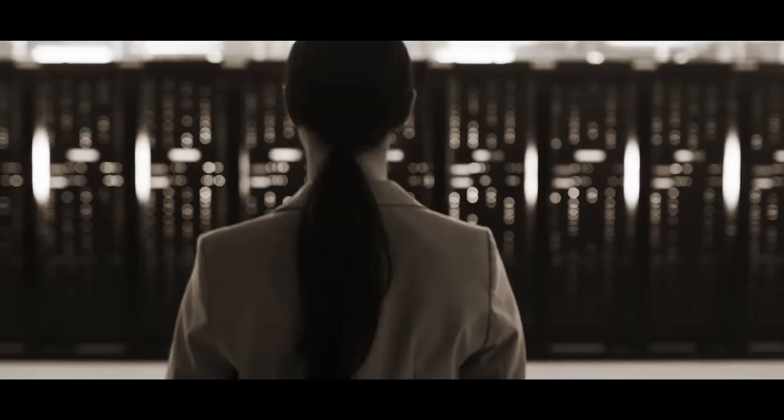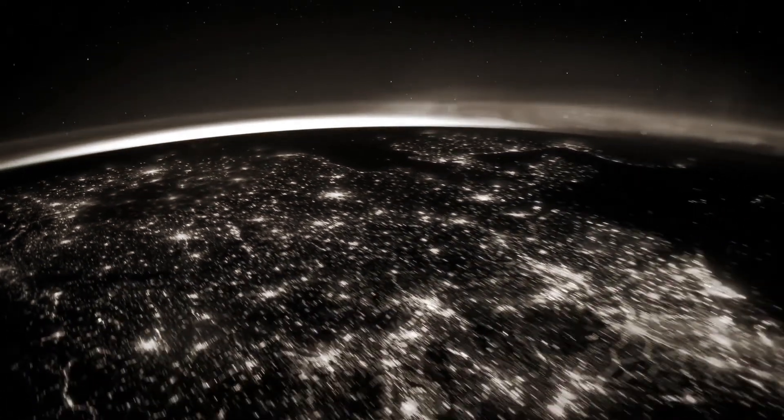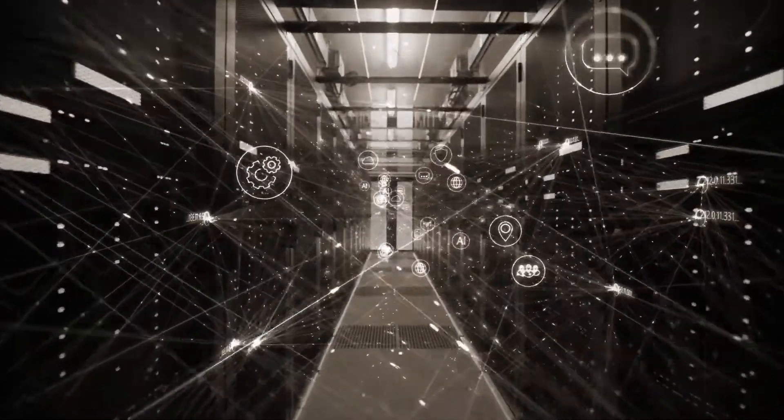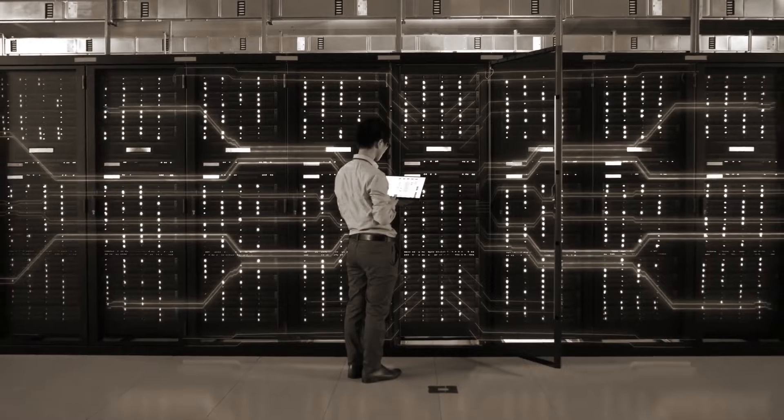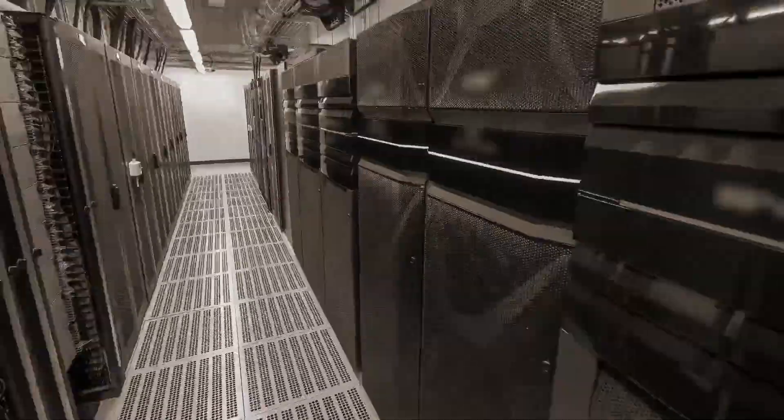Data these days is growing at an exponential rate. In fact, 90% of all data in the world was created in just the last two years. This explosive growth in data has dictated an equally enormous demand for more and more data centers.